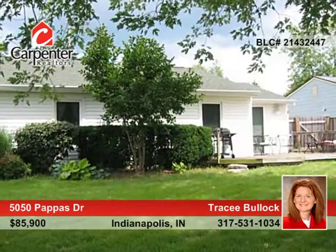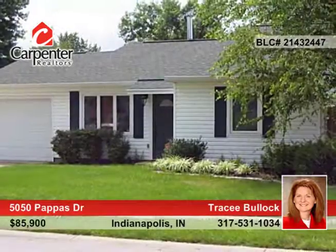Tracy Bullock has the keys and would love to show you everything that this home has to offer. Call now to schedule your tour.